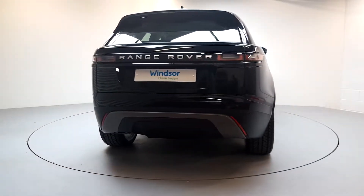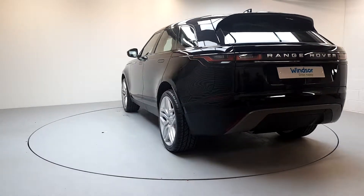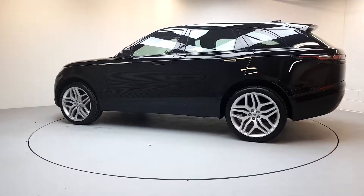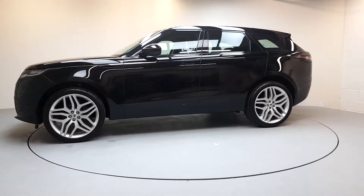Don't worry about the NCT, because if your test is due within the first six months, our guarantee cover will protect you against any unexpected costs. We believe you should be able to purchase in a way that suits you — talk to us about our flexible finance options, and we'll put a plan in place.